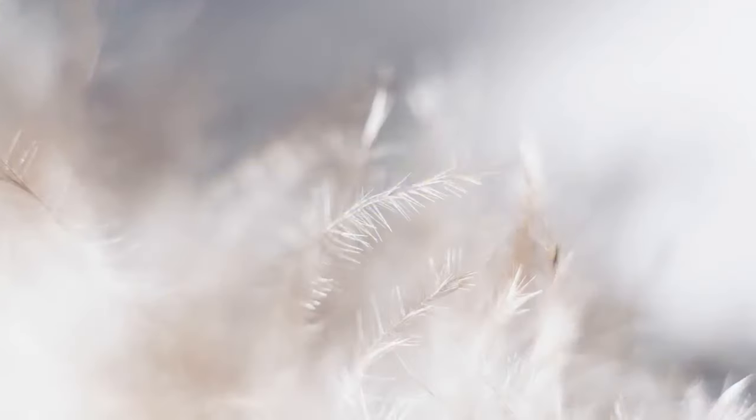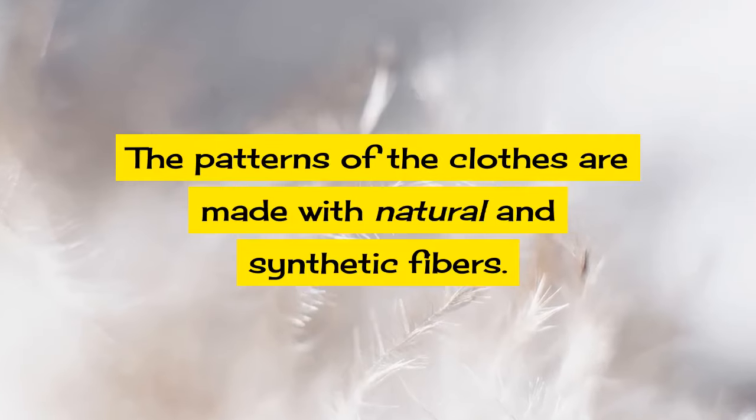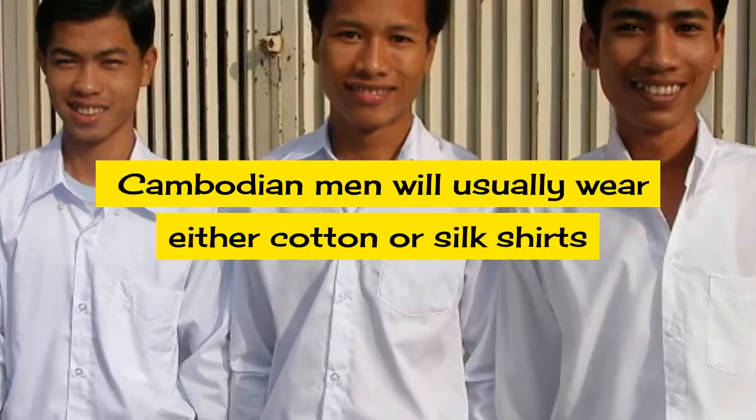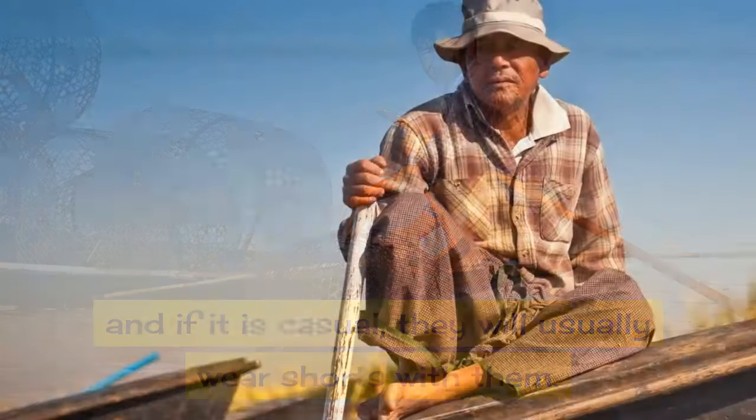textiles in Cambodia. The patterns of the clothes are made with natural and synthetic fibers. Cambodian men will usually wear either cotton or silk shirts, and if it is casual they will usually wear shorts with them.